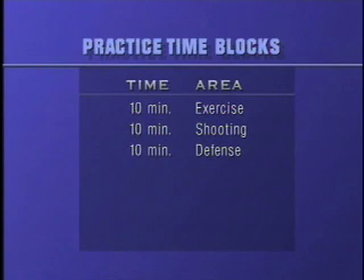Exercise, shooting, defensive block. Now 10 minutes of an offensive block — whatever you're teaching today: coming off screens, posting up, offensive specialties, dummying your offense. Whatever it is.